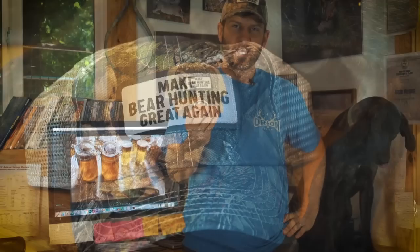We've got the September/October issue of the magazine that's in the hands of subscribers now. We've also got a new hat — Make Bear Hunting Great Again in camo.